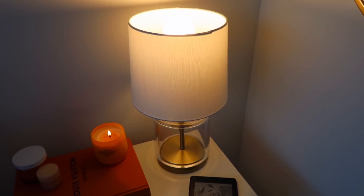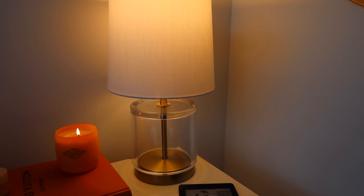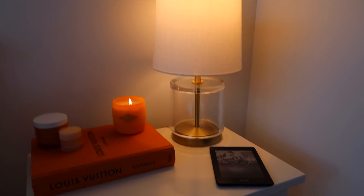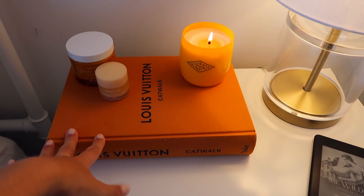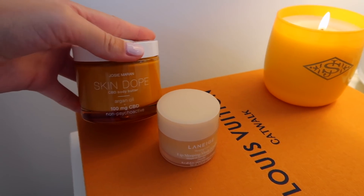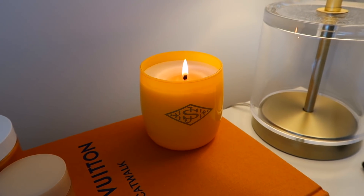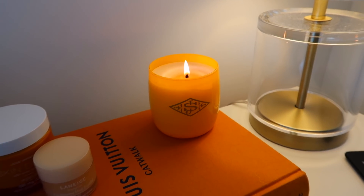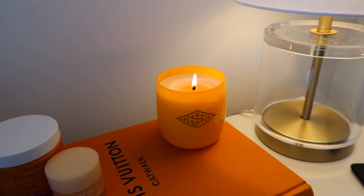On both of my nightstands I have these matching little lamps from Target — just a clear base with some gold accents. Really simple, and when they're on they really warm up this room. I have my Kindle sitting right there. Over here I have this little Louis Vuitton book that my mom got me for Christmas — I'll link it down below. On top of that I just have this Josie Maran CBD body lotion, my vanilla Laneige lip mask, and this candle that my friend Ingrid got me for my birthday. If you guys have smelled the Sol de Janeiro bum bum cream, this is the candle version of that — it makes my whole room smell amazing.